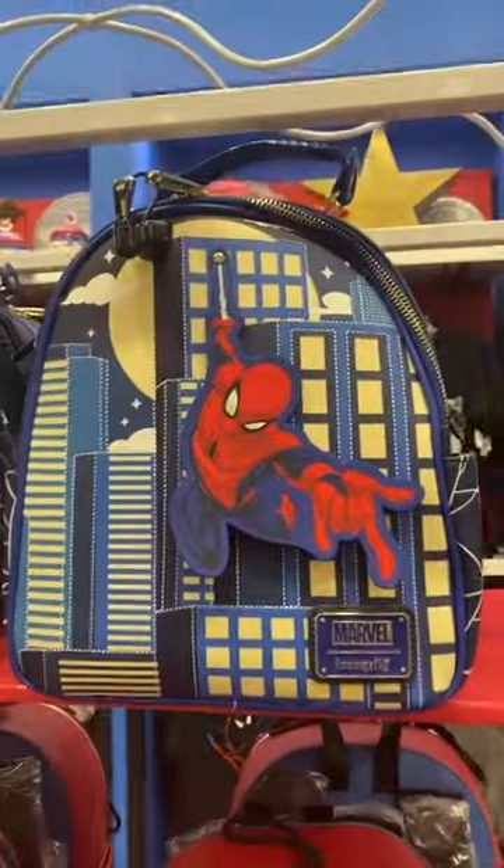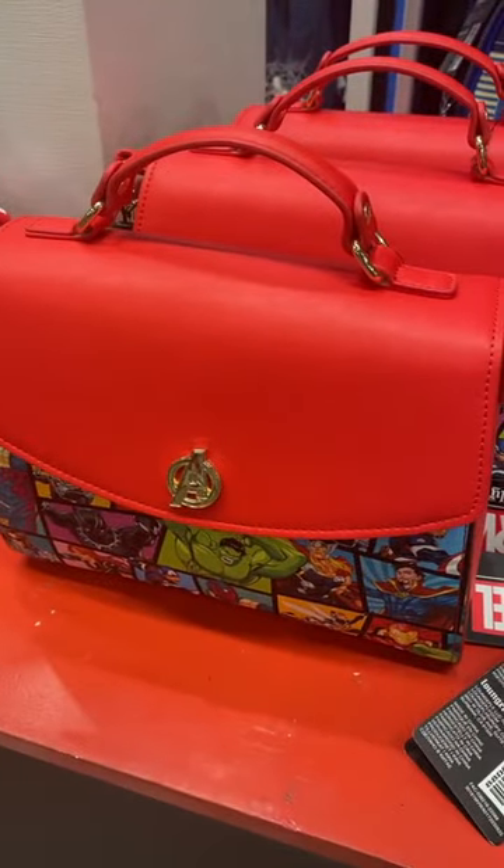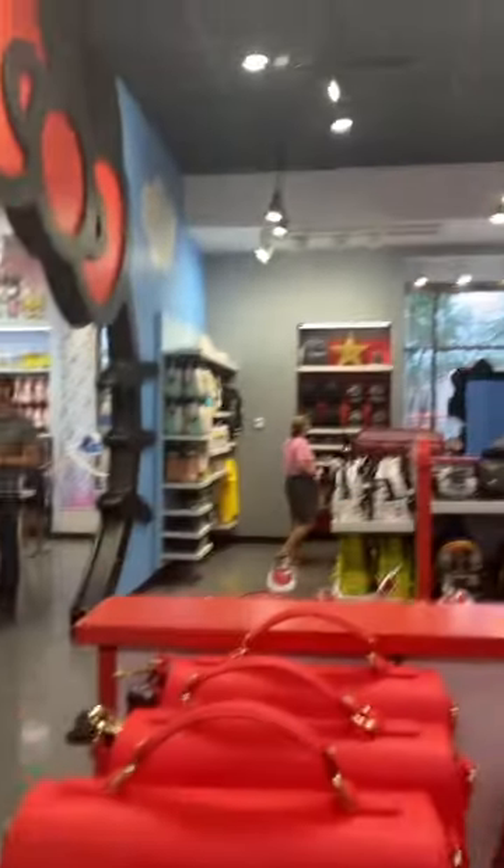Thing 1 and Thing 2 and the Grinch. Spider-Man backpack. Crossbody and wallet. And the Marvel crossbody. Doctor Strange. Loki wallet. And matching wallet to this bag. They're all here — come and get them.